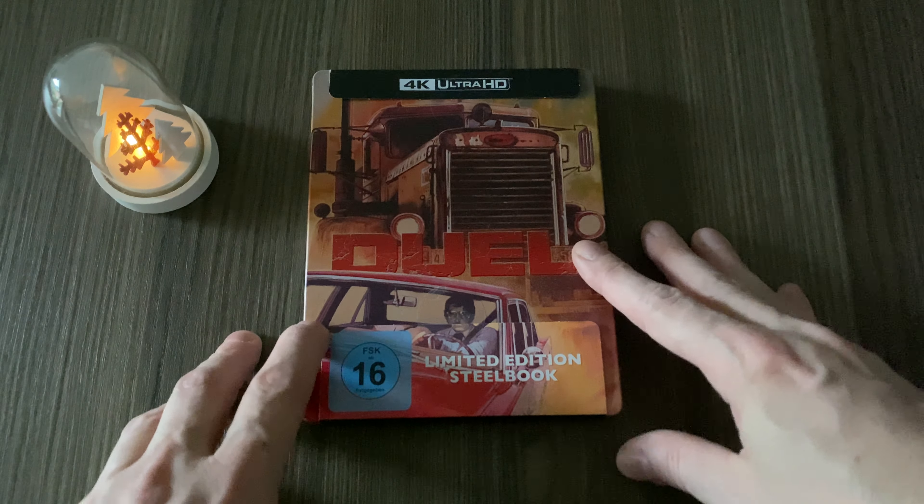I'm probably the last one to receive this. It was a hell of a ride to get the steelbook because my pre-order at Saturn Germany was silently canceled. I didn't get notified, and I only got notified when it was already sold out.